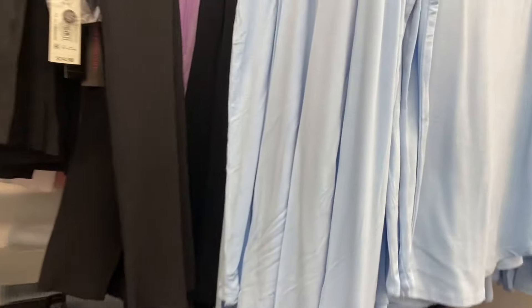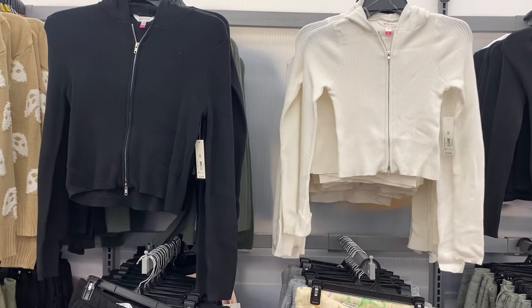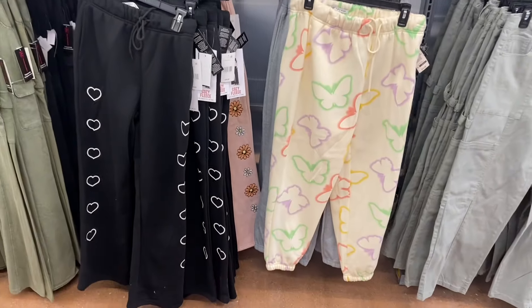They also have a new long sleeve top here — I've shown it in purple and black before. These are No Boundaries, extra small to 3XL. There's a basic waffle tee for $8.98, a button-down for $14.98, and one with a hoodie part that zips for $14.98.